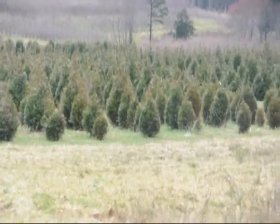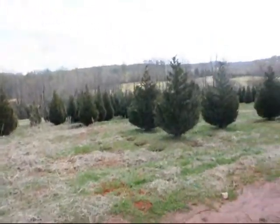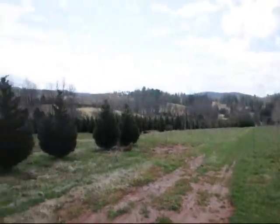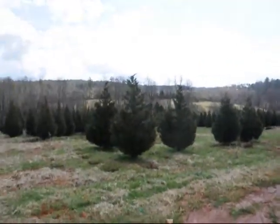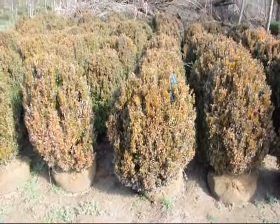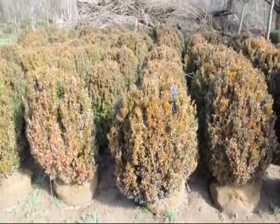Give us a call at 215-651-8329. This is a field of Leyland Cypress — 8 to 10, 10 to 12 feet are down in there. Give us a call, 215-651-8329. These are 30 to 36 inch American boxwood. Give us a call, 215-651-8329.